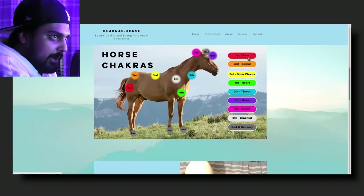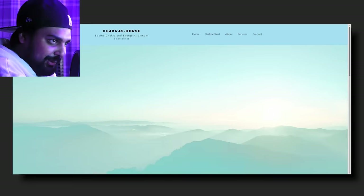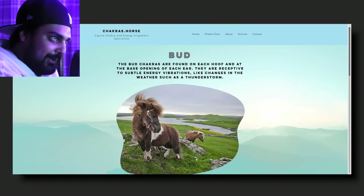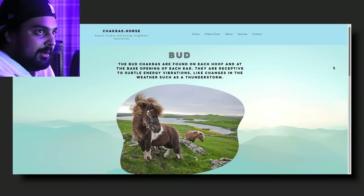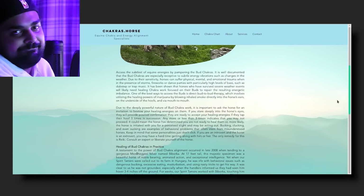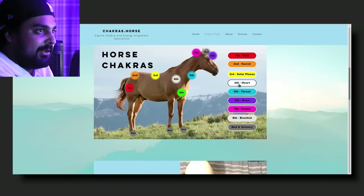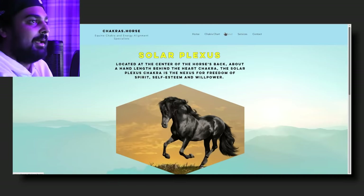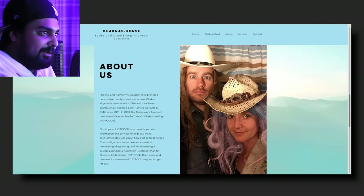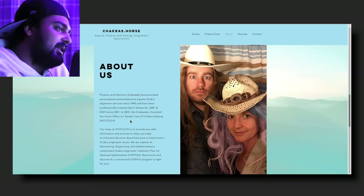So these are horse chakras, right? You've got the root, the sacral, the solar plexus, the heart, the throat, the brow, the crown, the brachial, and the button sensory. God, wonder what the button sensory is going to be about. They're receptive to subtle energy vibrations. And if you thought this was like a joke, they are committed to it, ladies and gentlemen. Let's see what the heart is all about. Let's just go to the about section. Phoenix and Harmony have provided personalized professional equine chakra alignment services since 1998 and have been professionally licensed spirit tamers.